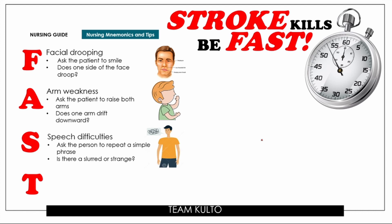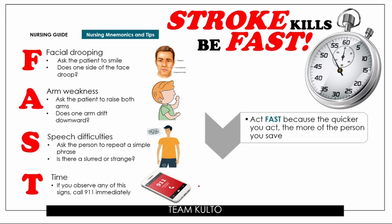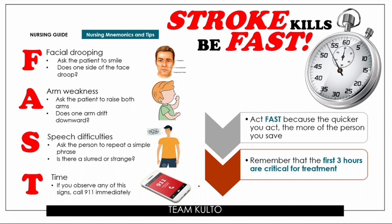Now, if any of these signs are observed in your patient, remember the T — Time. Call 911 immediately. Remember: stroke kills, be FAST. It is very important that when you observe any of these signs, you call emergency services right away. Act fast, because the quicker you act, the more of the person you save. Remember that the first three hours are critical for treatment of stroke. The moment you identify these symptoms, call 911 so the patient can receive immediate medical attention.